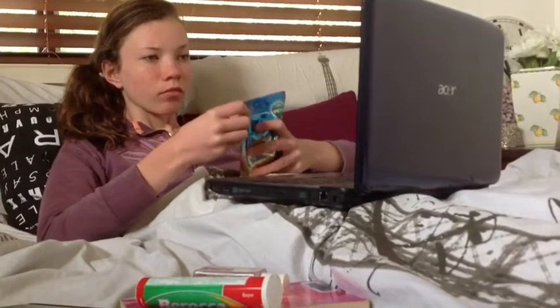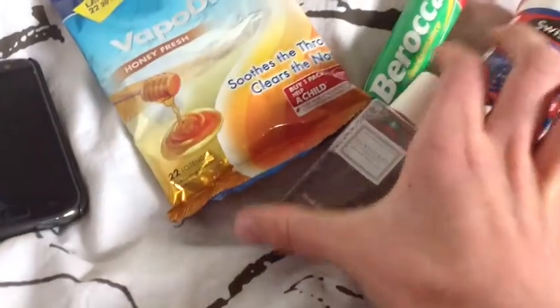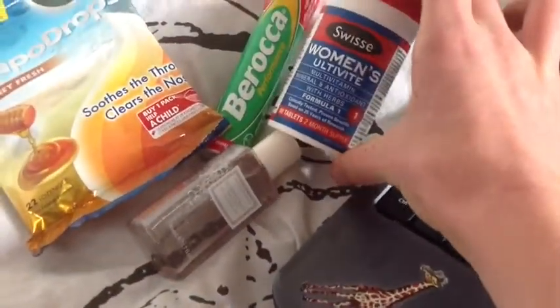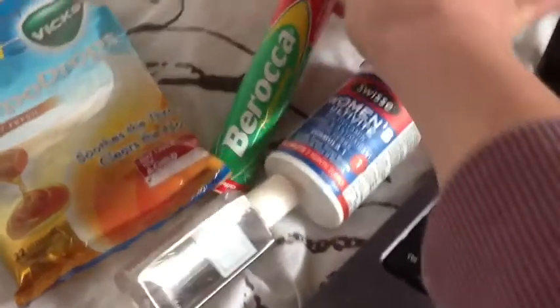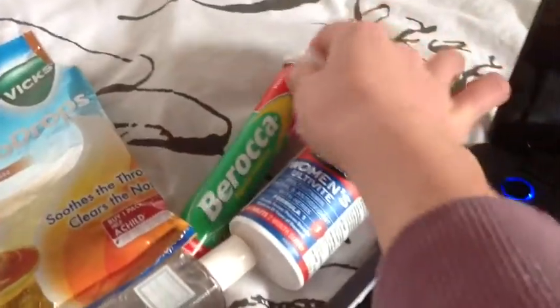My second essential are my vapour drops, because whenever I have a sore throat or anything like that I can just suck on them and they always make me feel better. And I also have some hand sanitiser, some Swiss multivitamins and some Barocca. These just help me get better and get on the mend.